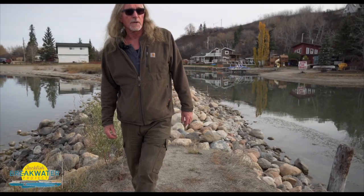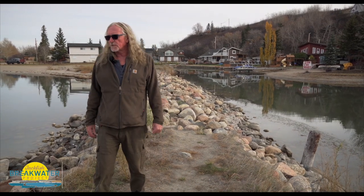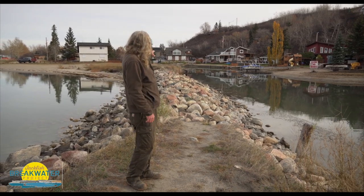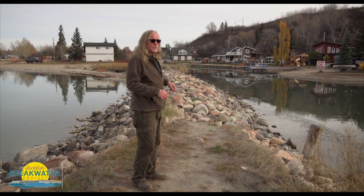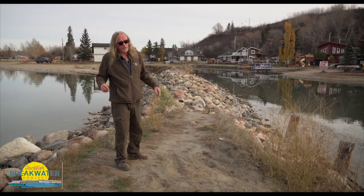We're standing on the breakwater structure here at Kotchen, Saskatchewan. Have you ever wondered what purpose it serves, why they built it in the first place? What was happening in the past was sand and silt would build up in the entrance here, and that was a concern for the aquatic life out here. Fish do go up and down this creek.